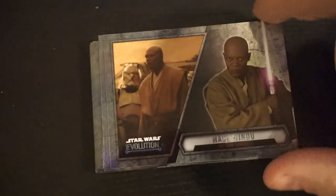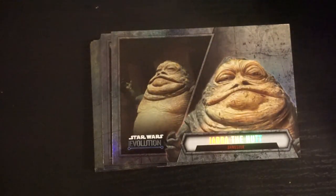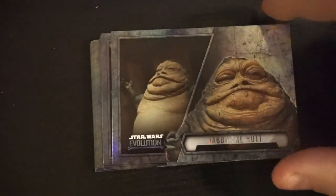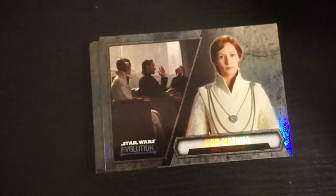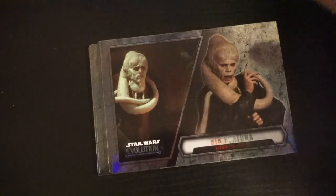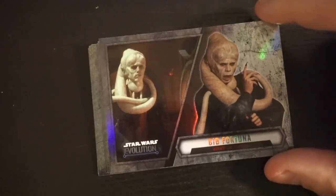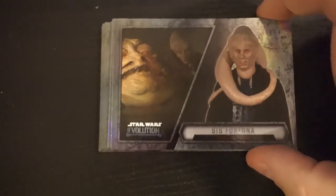Mace Windu. Jabba — Tatooine Crime Lord. Mon Mothma, and then Mon Mothma again. Out of anybody who doesn't need an evolution, it's Bib Fortuna. I'm just saying.